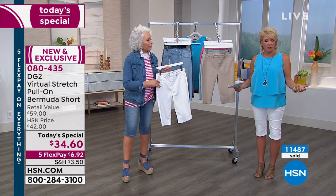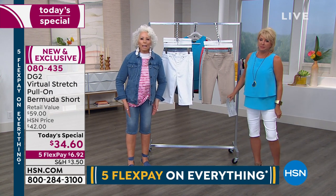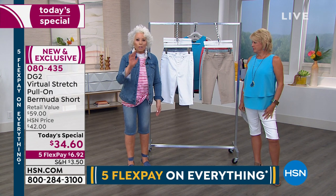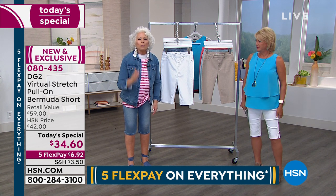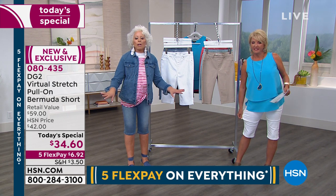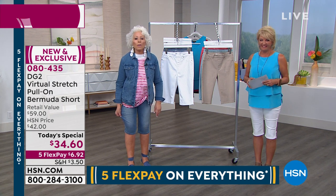Two years ago it was the classic stretch — we sold thousands of them, and classic stretch I love. But if you want to talk about an elevated, technologically improved denim that has women writing in just about the fabric alone — 7,000 women writing in to say perfect five-star reviews, love it. There is nothing more comfortable than this.